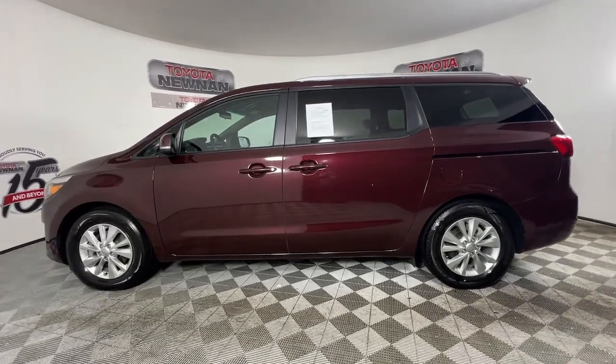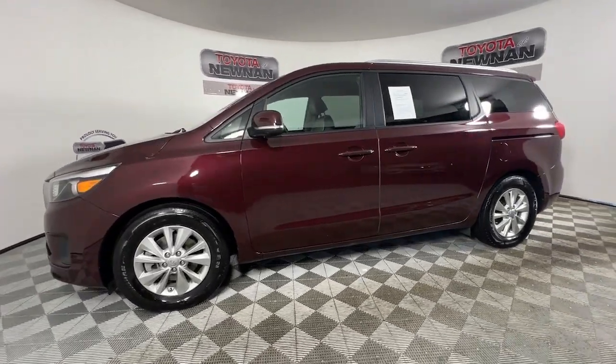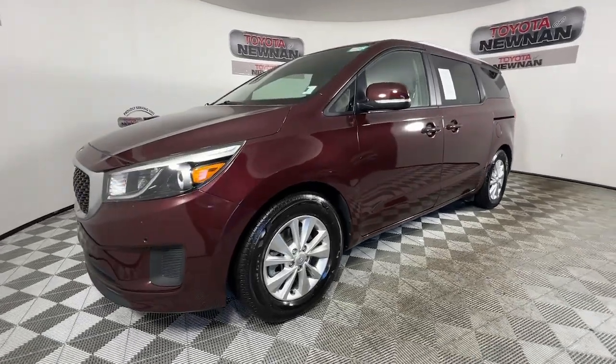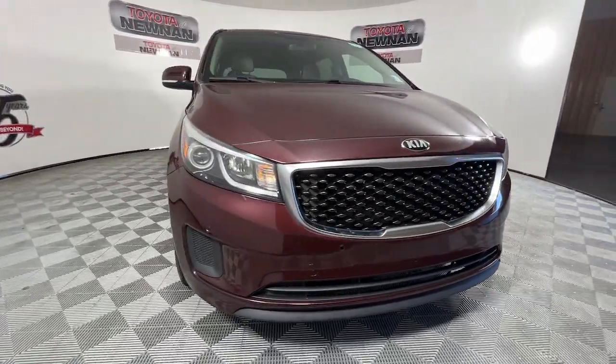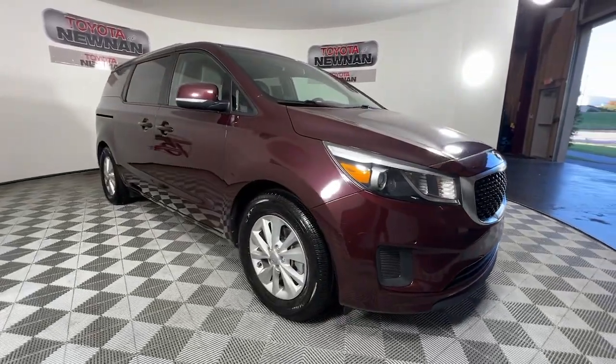Your passengers will love its plush seating and array of creature comforts, while you relax and enjoy its agile steering and easy maneuverability. These are just some of the great options this vehicle comes with.